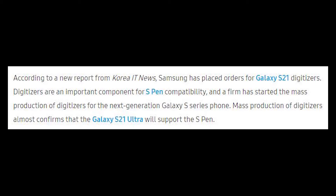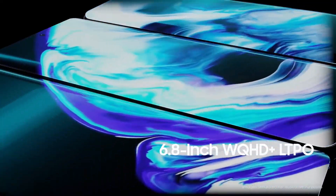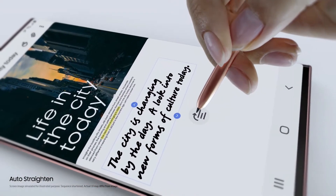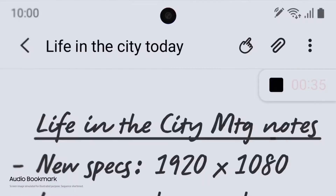According to this new information surfaced online, the Samsung Galaxy S21 Ultra is going to come with S Pen support. For the Galaxy S21 to support the S Pen, the digitizer required to be implemented inside has been pre-ordered by Samsung to the company that will mass produce that digitizer.